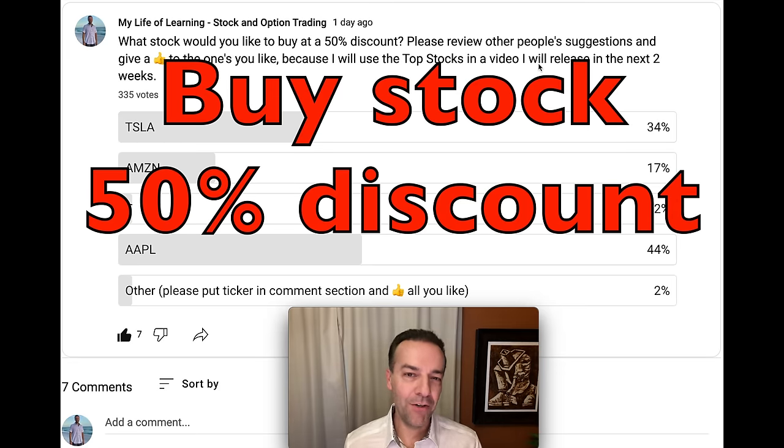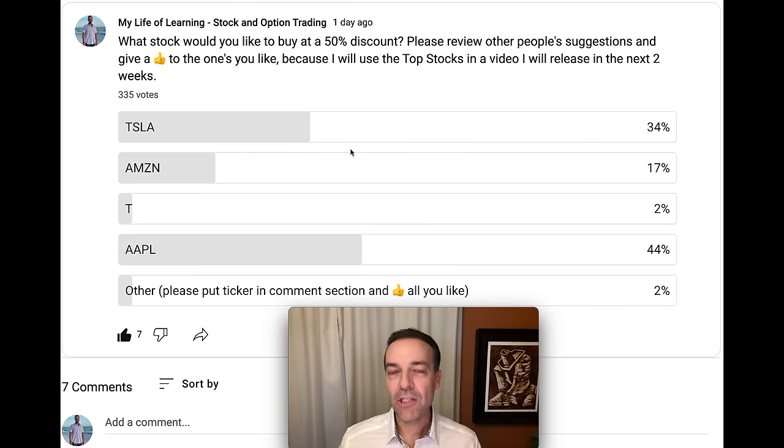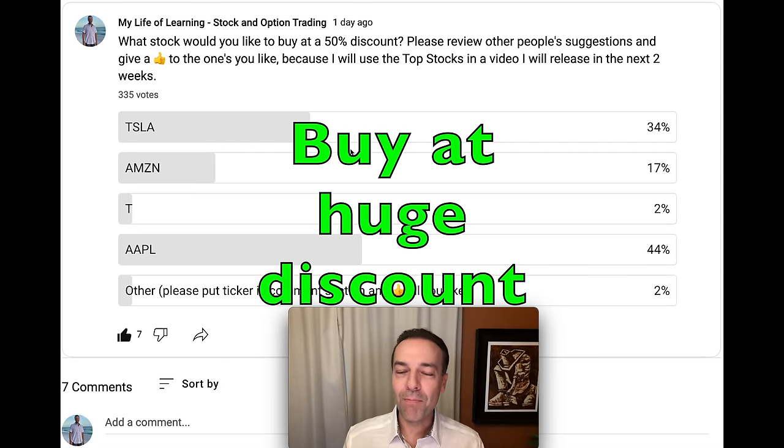The number one stock you said you wanted to buy at a 50% discount was Apple, followed by Tesla and then Amazon. In this video, I'm going to show you how you can potentially set yourself up to buy these awesome companies, or any of your other favorite companies, at a huge discount — and actually get paid while you wait for the opportunity.